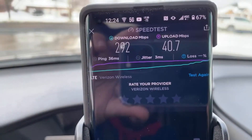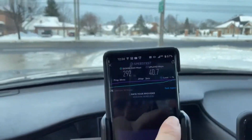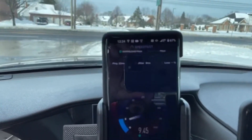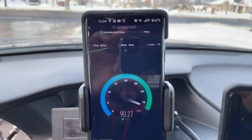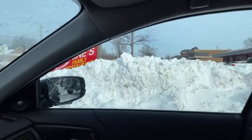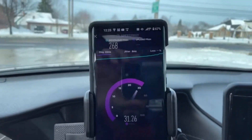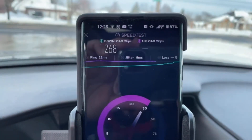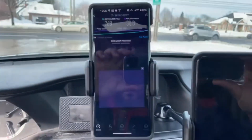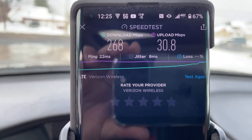From the parking lot: 292 megabits per second download, 40 megabits per second upload. This is a Cleveland-area suburb. I'm actually kind of surprised they didn't point it toward the homes, but they're clearly pointing it at the plazas and stores — where congestion is heaviest — to get people connected to CBRS and relieve network load as much as possible.